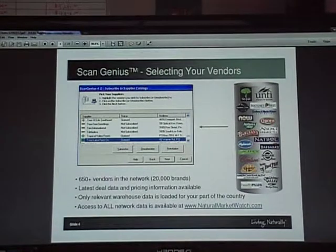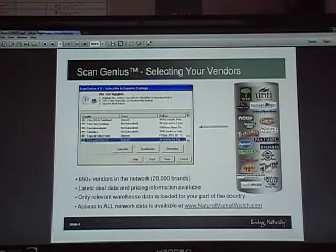Basically, how the program works is you'd be able to go in and see the 650-plus vendors that we work with, pick and choose which ones you want catalogs for, and then subscribe to them. Once you've done that, you can go ahead and start loading your scanner. If you're picking directs and distributors, the system will ask you to specify a distributor that you're working with.